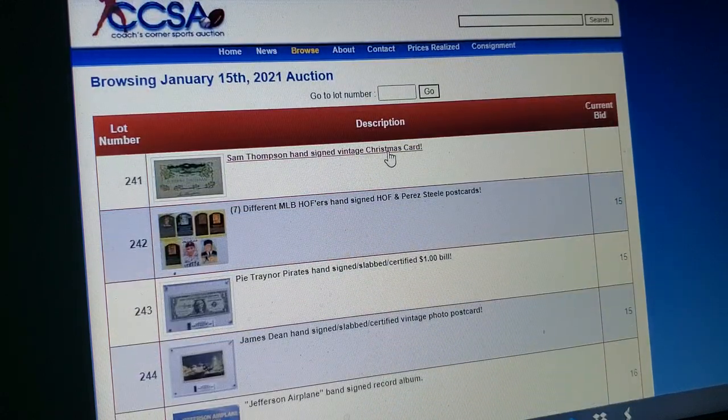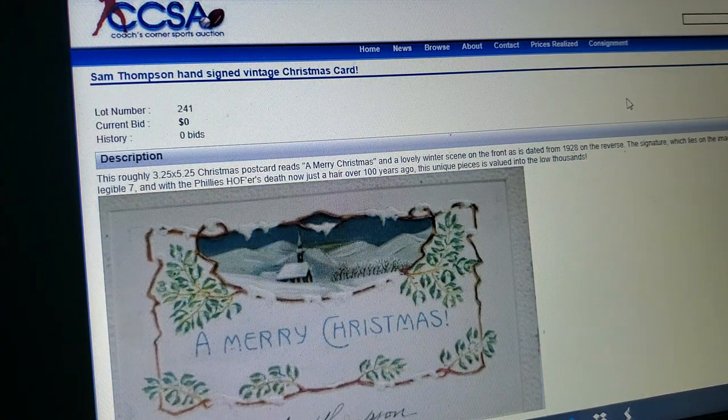Sam Thompson — another great 19th century Hall of Famer — on a Christmas card. Merry Christmas and a lovely winter scene on the front, dated from 1928 on the reverse. I might be wrong but I think I'm right — Sam Thompson died in 1922. How are you gonna die in 1922 and sign a Christmas card from 1928? That defies the laws of everything. You gotta be kidding me with this stuff. At least do a little research before you start forging this shit.